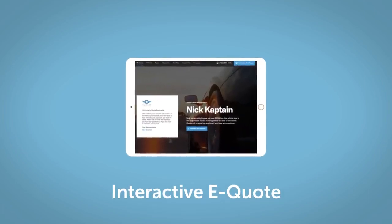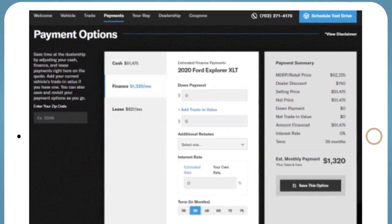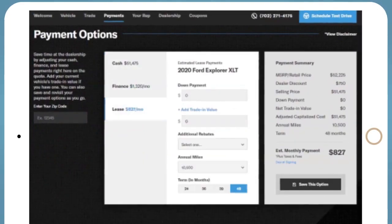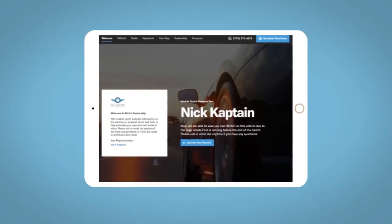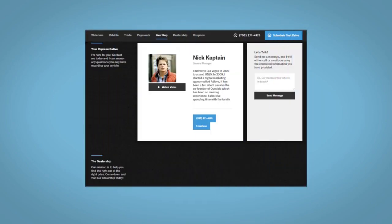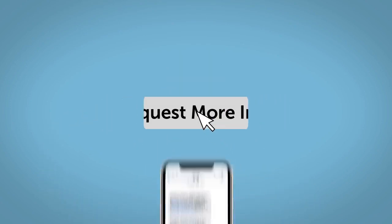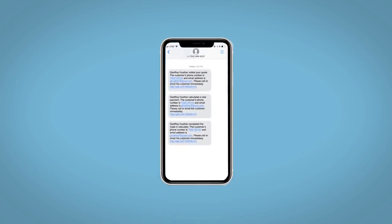If you like this vehicle, we'd be happy to send you a personalized interactive eQuote that allows you to quickly and easily calculate the cash, finance, and lease options available to you. All incentives and rebates will be right at your fingertips, along with the ability to value your trade and learn about your potential salesperson. Do this all from your home at your pace and your way. Fill out the request more info form and we will text and email your very own personalized eQuote today.